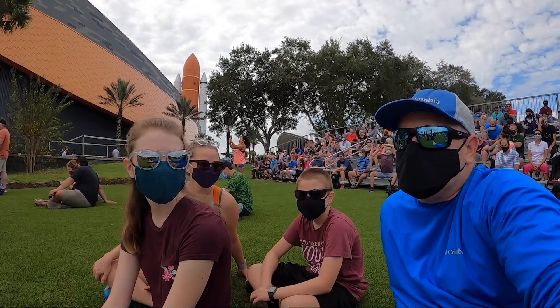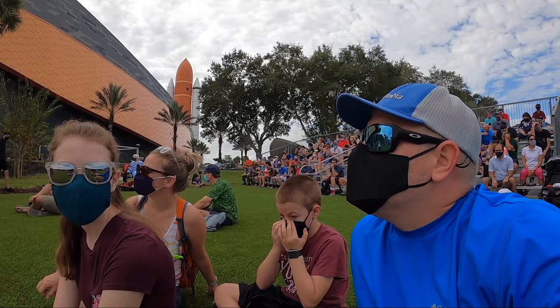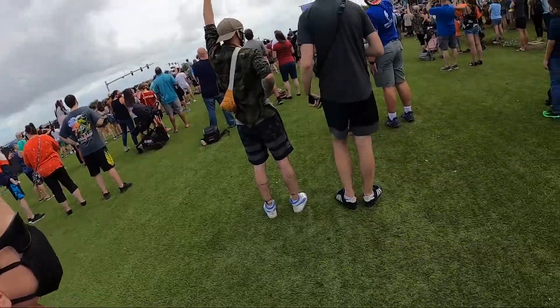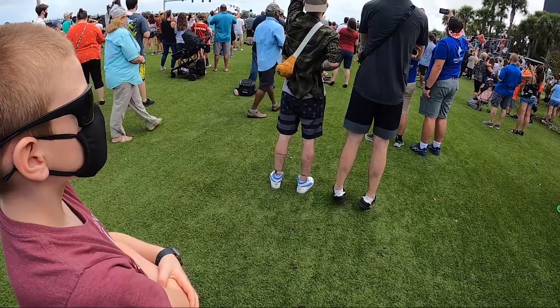So we are 14 minutes and 20 seconds out from launch. It's a little cloudy, but hopefully we can see it. I guess we'll find out in 14 minutes and watch as Falcon 9 takes our 60 Starlink satellites into orbit today. Are you excited? No.